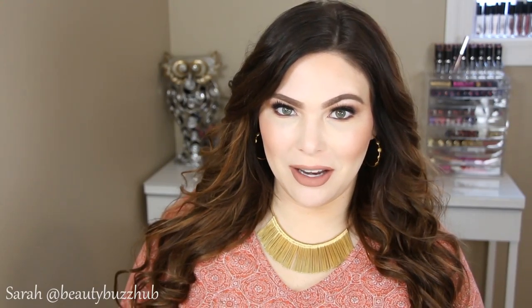Hey guys, welcome back. Hope you guys are all having a great day. As you can tell, today we're doing my January favorites.